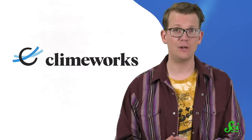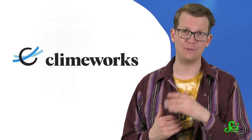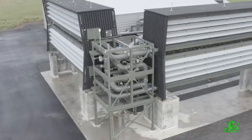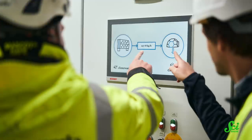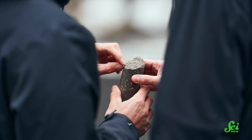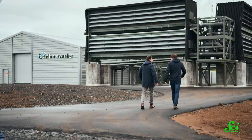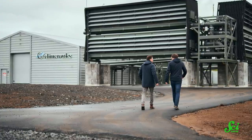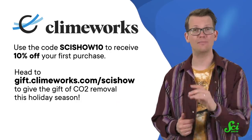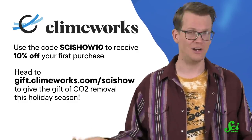Thanks for watching this episode of SciShow News, which was supported by Climeworks. The climate crisis is the most important issue facing us right now, and it's going to take action on a lot of fronts to fight it. Climeworks aims to give you one tool you can use to help, by removing carbon dioxide from the air using direct air capture technology. You can subscribe at different tiers to remove up to 50 kilograms of CO2 per month — that's 30 days of central heating in a home. Head to gift.climeworks.com/scishow to give the gift of CO2 removal this holiday season.